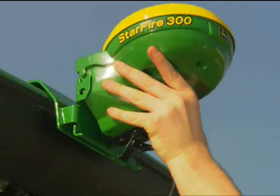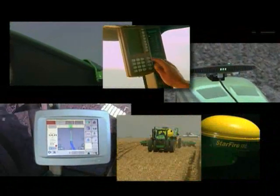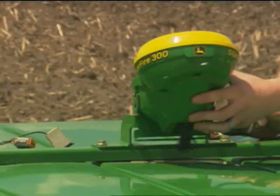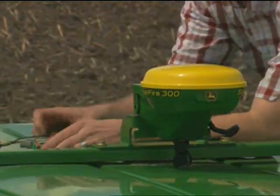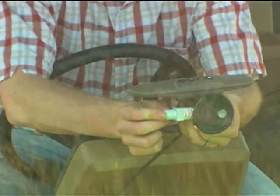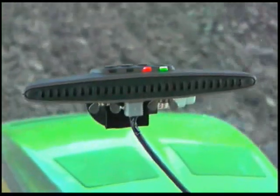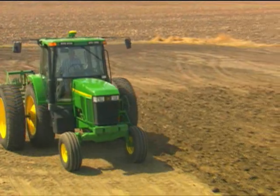With a full line of precision solutions, John Deere helps you enhance your operation's profitability and long-term sustainability. The key to precision farming is finding the right Green Star technology for your operation and budget. John Deere's low-cost Green Star light bar and Starfire 300 are ideal for new adapters or anyone looking for an affordable parallel tracking system. Setup is as easy as ABC: define your AB line, establish your track spacing, and you are ready to begin your parallel tracking operation.